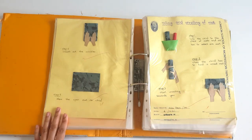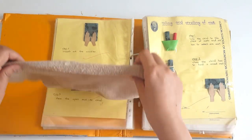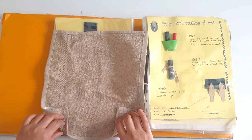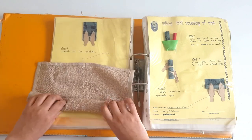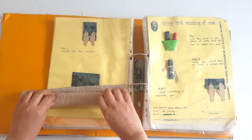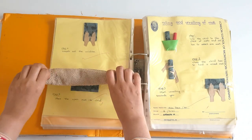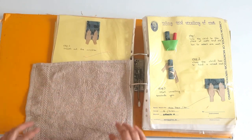Then we have the rolling of mats. If the mats are in rolled form in the environment, the child first folds from the corners, then starts rolling. And if you want to open it, put it down and simply open it like this.